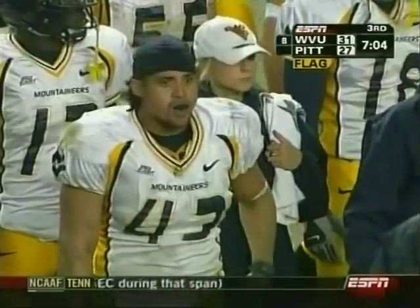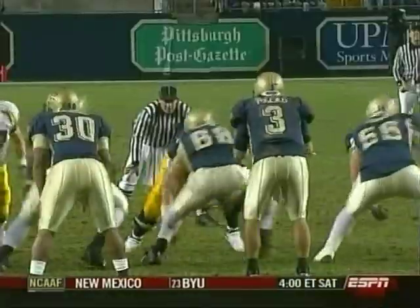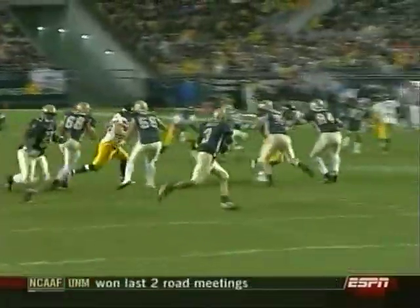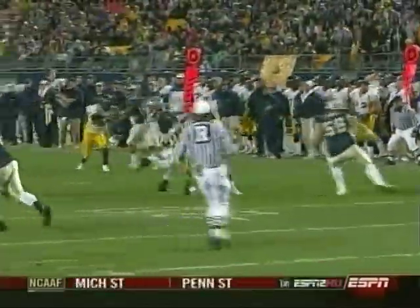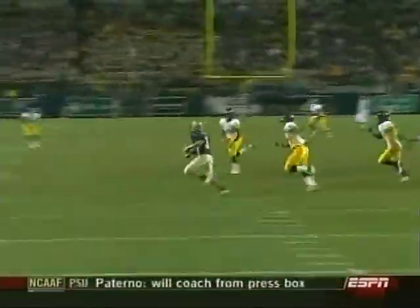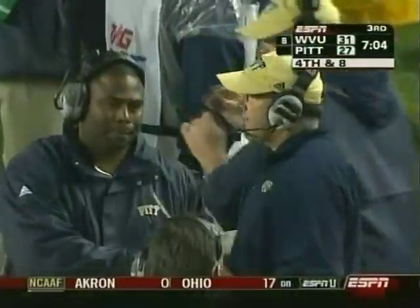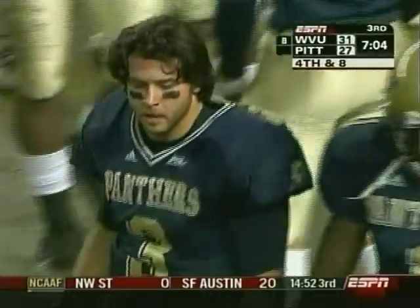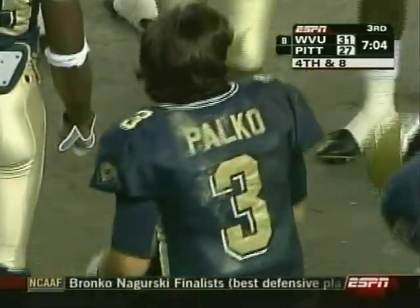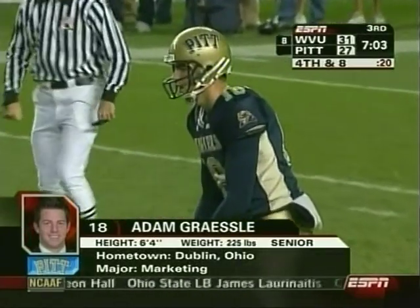That's Tyler Palko from two years ago — that's what Matt Cavanaugh has worked so hard on getting out of his game. It's designed to roll to the right, but the pressure came from the backside; he's actually able to shake off Reed Williams, and now he's just searching, trying to make something big happen on third down. He's lucky enough to complete the pass. That's all Cavanaugh talked about yesterday — how Palko's been avoiding those kinds of plays. They declined the penalty because it was short of the first down.